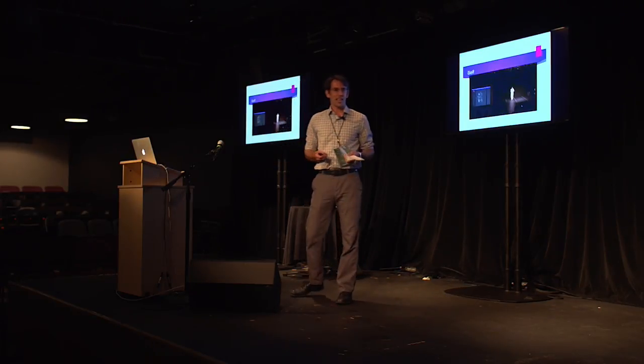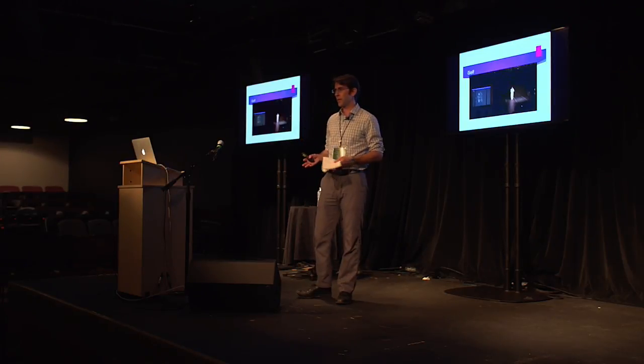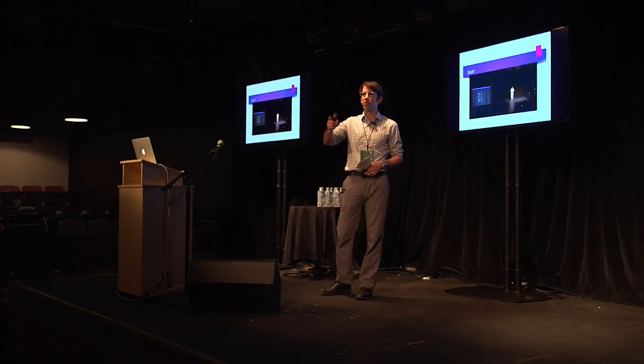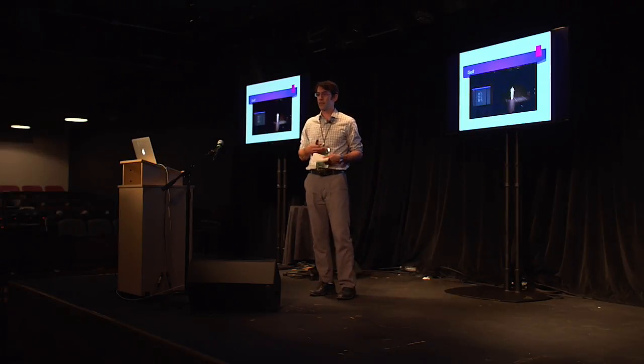Using technology allowed me to rethink the ways that I could be a composer and what my composition would look like. It allowed me to create a new relationship between the viewer and the viewed, and the performance and the performer.